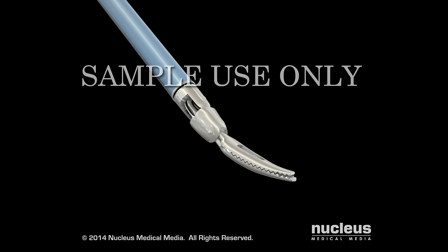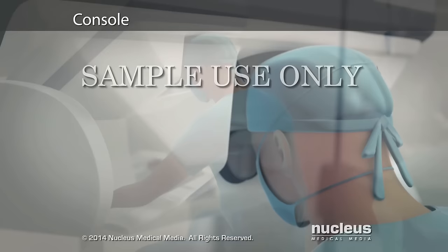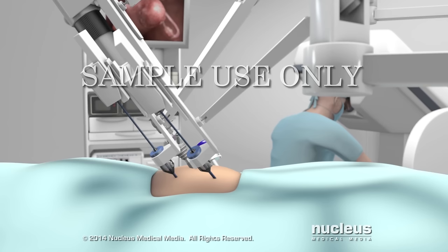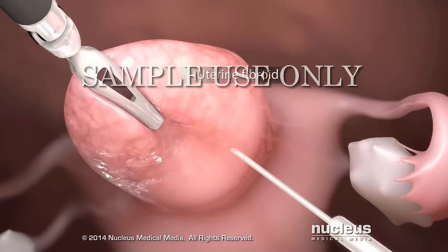An assistant will insert all of the robotic tools through these ports. Unlike standard laparoscopic instruments, these tools can rotate 360 degrees and have more flexibility than the human wrist. Seated at a special console, your surgeon will operate the robotic arms and the camera with joystick-like controls and foot pedals. A computer will translate the exact movements of your surgeon's fingers into precise movements of the surgical tools. A high-definition vision system will provide a magnified three-dimensional stereoscopic view of the surgical area.